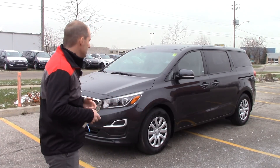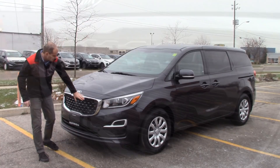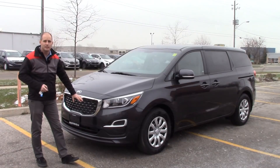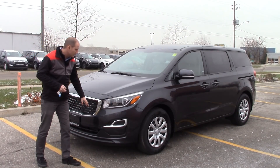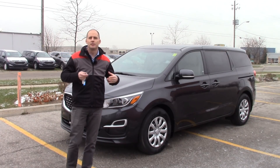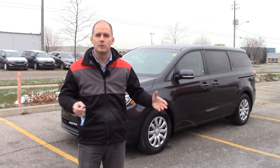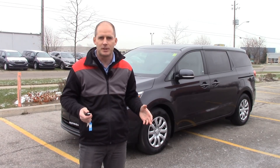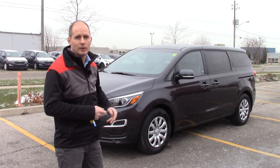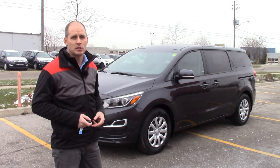Starting with the 2019 model — again base level, no options on this vehicle. There's a little bit of a different grille design for 2019, and you may notice projector beam headlights. But the real difference you're going to notice for 2019 is it now comes with an 8-speed transmission, up from a 6-speed. That 8-speed transmission gives you power throughout, helps with fuel economy and a whole bunch of things. And you get that on the entry-level trim as well — you don't have to move up a trim level.